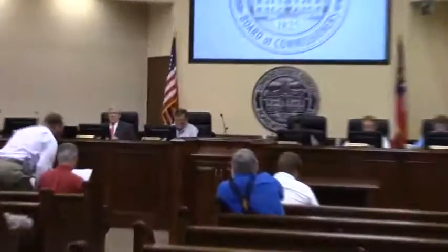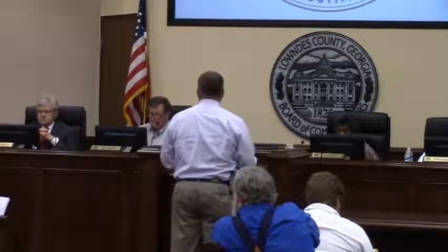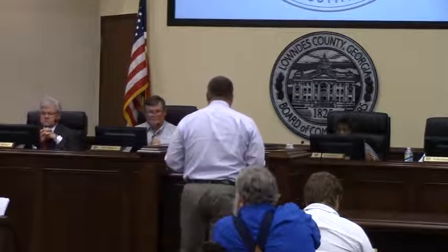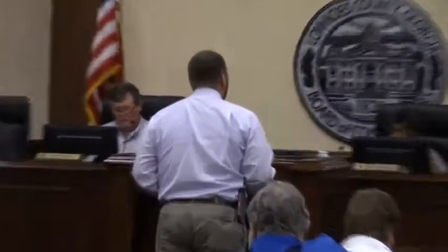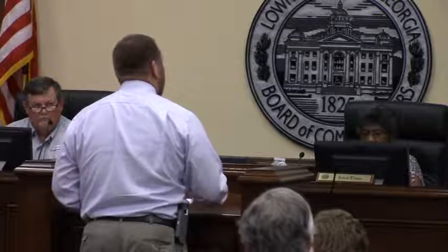Agenda item 7-D: the FY 2015 EMPG response and recovery award application. Each year, GEMA makes available funding through a competitive award program where local EMAs can apply, as long as projects meet certain criteria. This is the funding we've used in the past to purchase a lot of the equipment and furniture currently in our EOC.